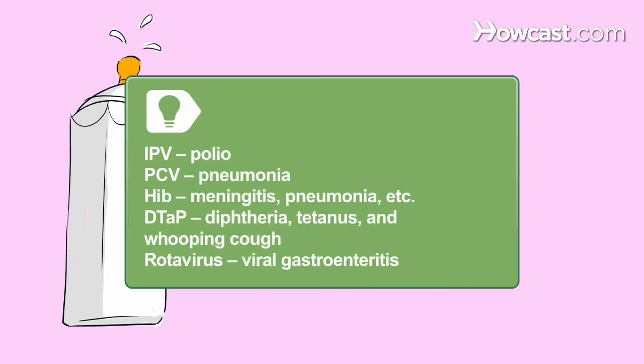IPV protects against polio. PCV guards against bacteria that cause pneumonia. Hib helps prevent meningitis and other serious illnesses. DTaP offers protection against diphtheria, tetanus, and whooping cough. And the rotavirus vaccine guards against severe viral gastroenteritis.